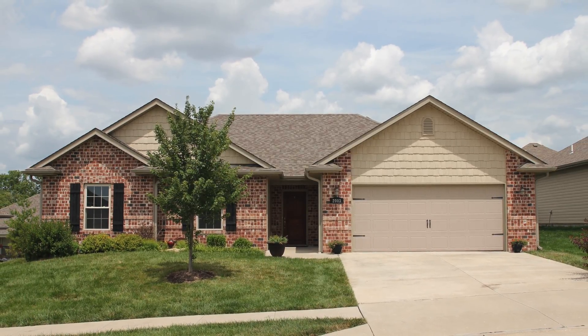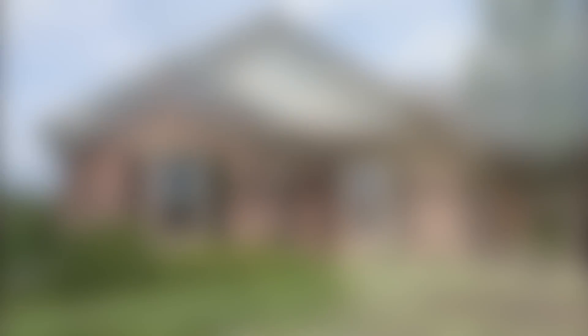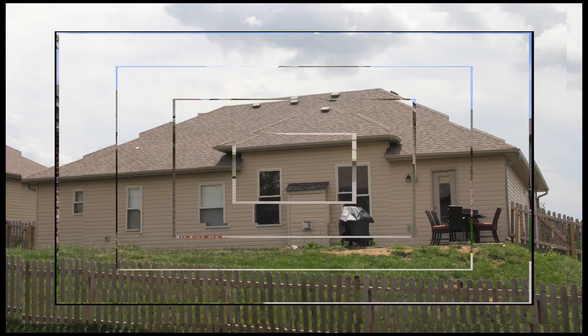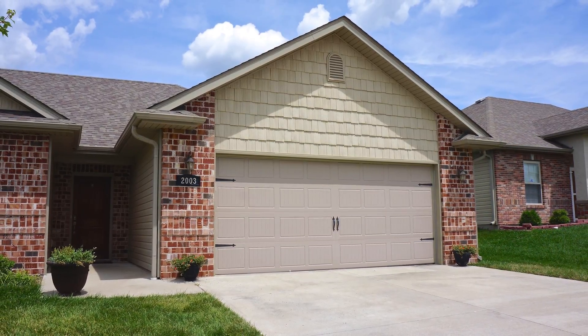2003 Cecil Street has great curb appeal, a split bedroom design, a fully fenced backyard, and a roomy two-car garage. Thanks again for your time viewing 2003 Cecil Street.